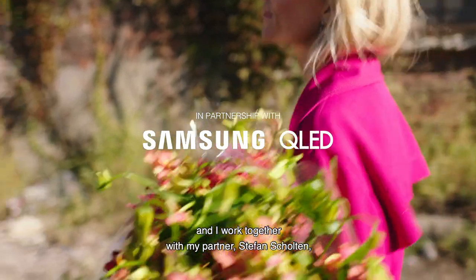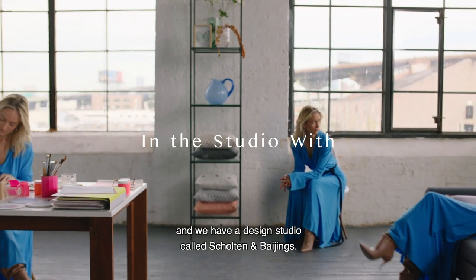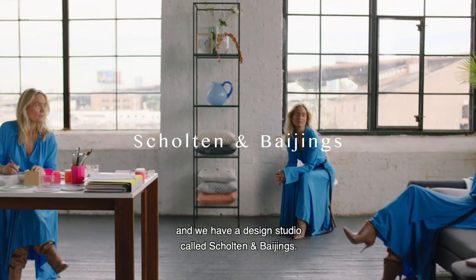I'm Carole Bayings and I work together with my partner Stefan Scholten, and we have a design studio called Scholten & Bayings.